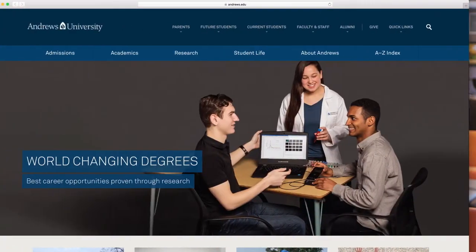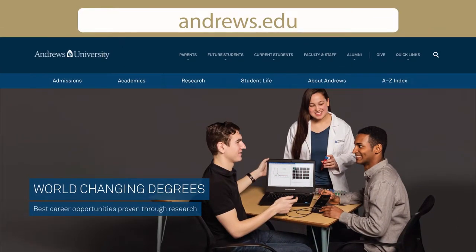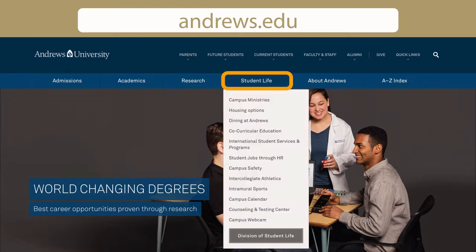Hello, my name is Jennifer Burrow and I am the Director of Residence Life. In this video I will describe the different housing options available for students at Andrews University. You can see the options by going to andrews.edu, clicking on Student Life, and then Housing Options.